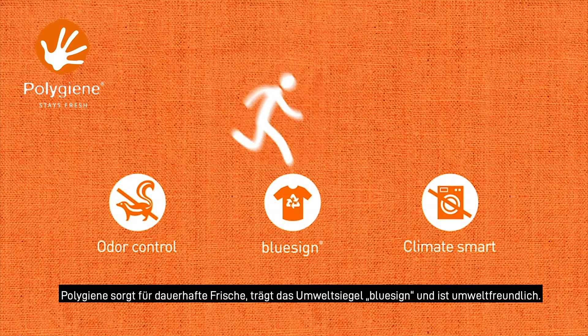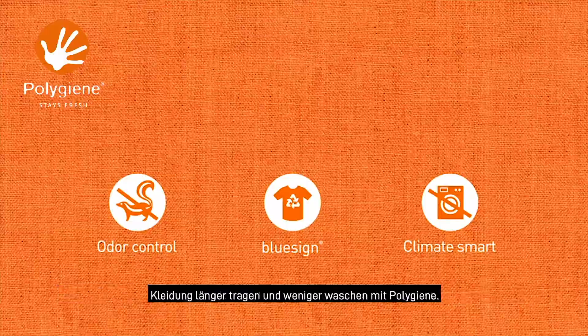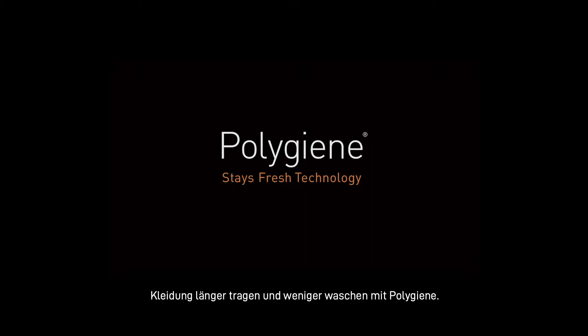Polygene keeps you fresh, is BlueSign approved, and environmentally friendly. Wear more and wash less with Polygene — Polygene Stays Fresh technology.